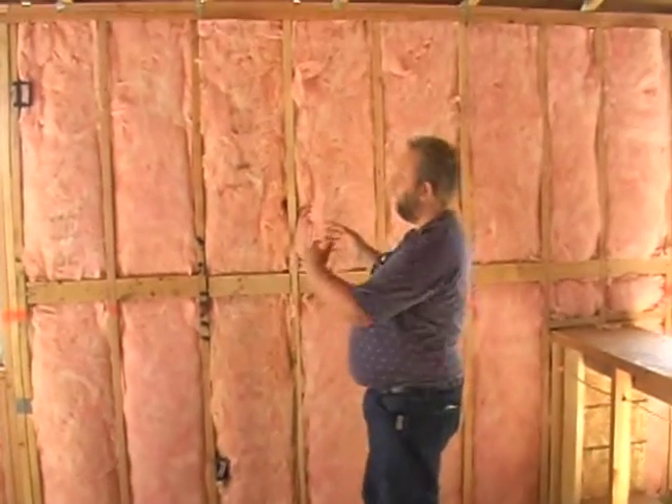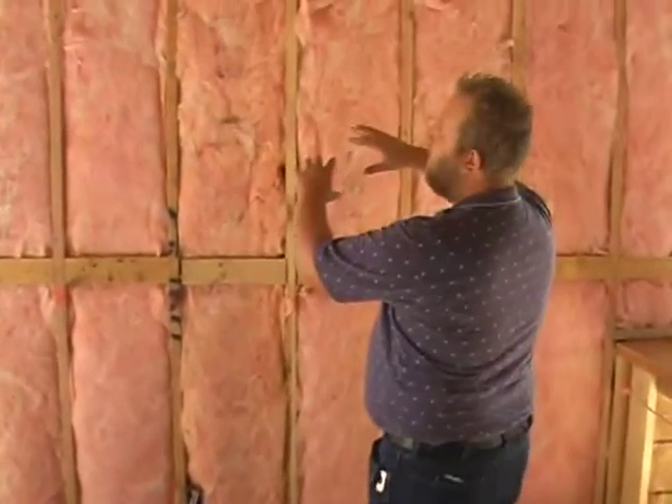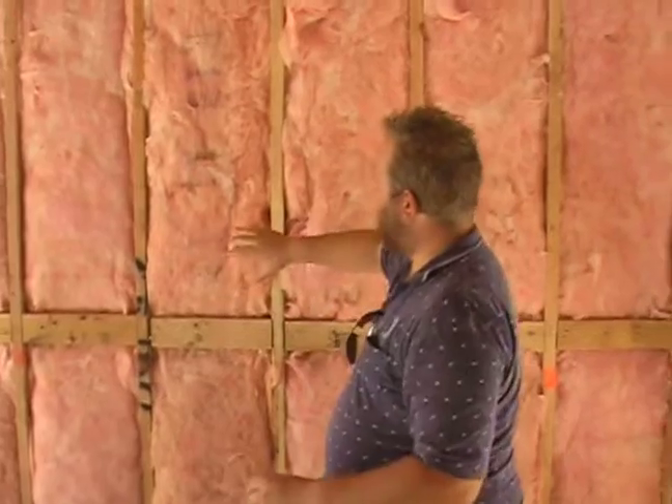25% of your wall is going to be wood and 75% of it is going to be insulation. We're not even taking into account windows right now. So 25% of your wall is going to be R3.5 and 75% of your wall is going to be R13.